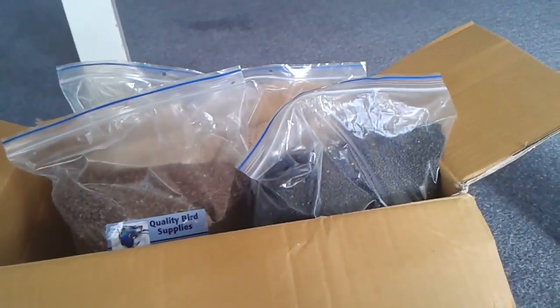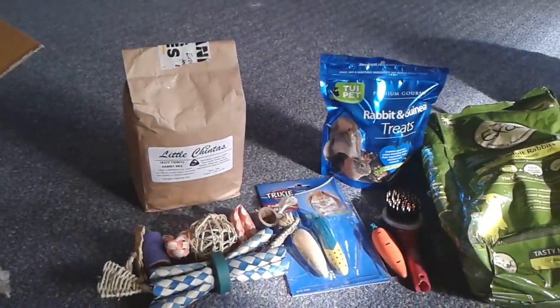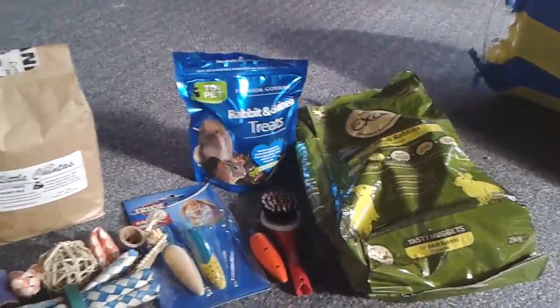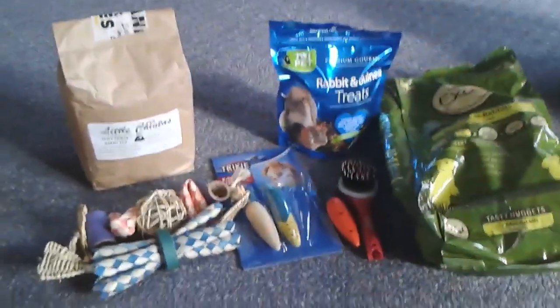So that's pretty much everything I got. I will probably be doing a review on a few of these things, like the Little Shinters Tasty Titbits and the Burgess XL. I hope you guys enjoyed that, and thank you for watching. Bye!